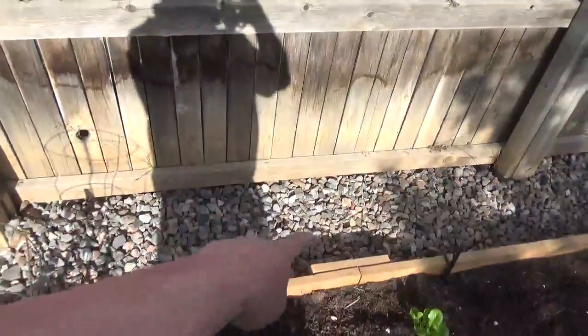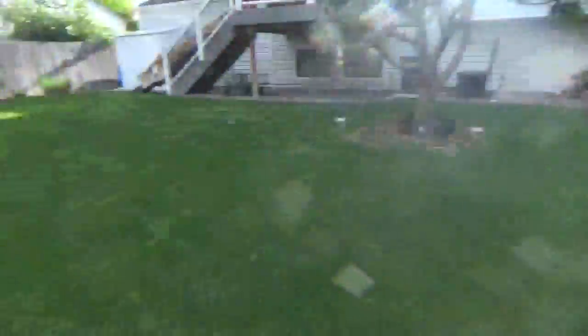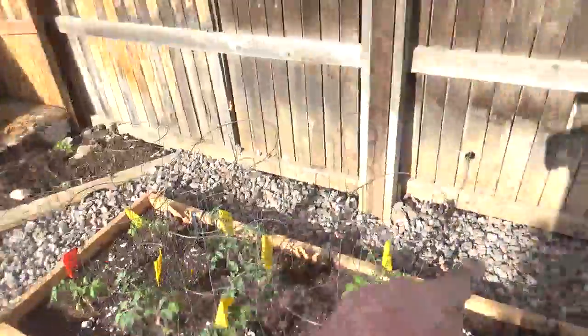And that was the other thing that we did — we're not really done yet, but we've been taking the rock around there, around the house. We just kind of lined it all the way around.